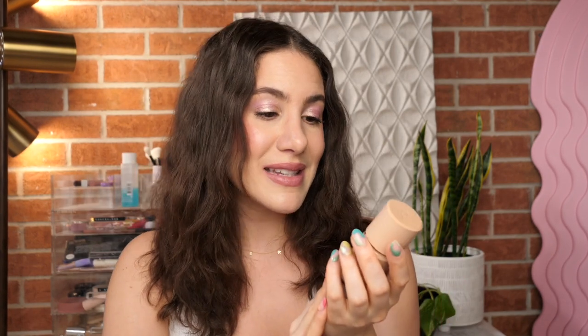Another skin tint-like product I wanted to recommend is the Makeup Forever HD Skin. I described this in a previous vlog as MAC Face and Body but with more coverage, and I still stand by that. MAC Face and Body is one of the most skin-like foundations I've ever tried, and this does the exact same thing but with more coverage, giving you a more perfected look. It wears so well throughout the entire day and gives you a really nice no-makeup makeup look with coverage.